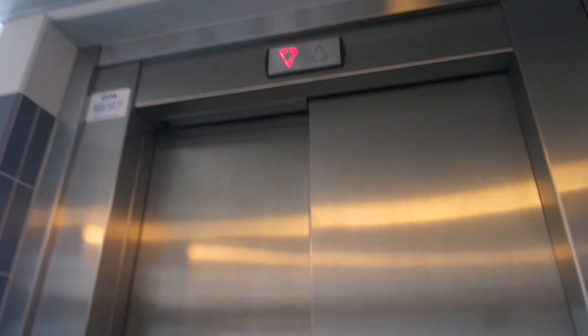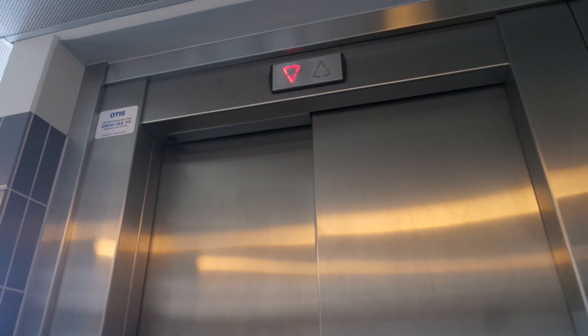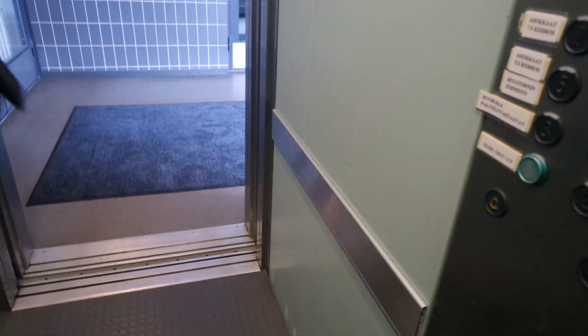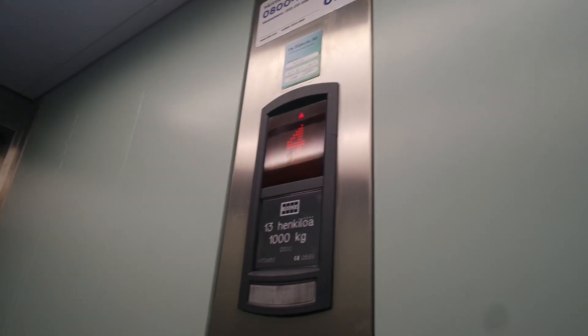Ritaniemenkatu, the 5th floor, the staircase is the 5th floor. Built in 2000. It's 70450.